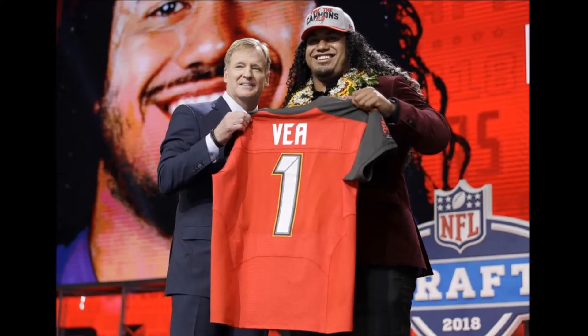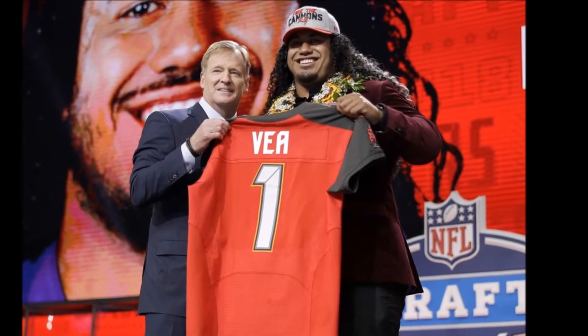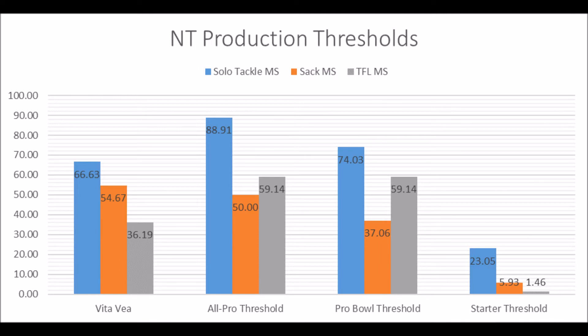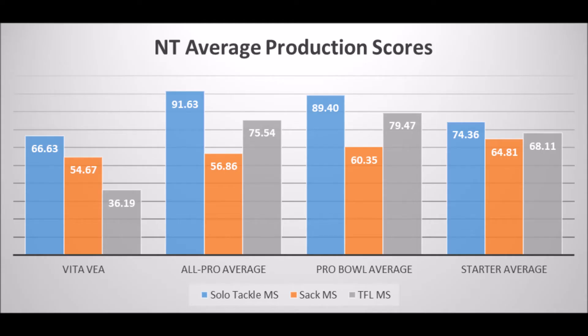The first pick for the Tampa Bay Buccaneers is Vita Vea, the defensive tackle out of Washington. Looking at his production data: a 66.63 solo tackle score, 54.67 sack score, and 36.19 tackle-for-loss score. He doesn't quite hit all-pro potential or probable potential based on those tackles since 1989, but does hit at least the starter thresholds. When you look at the starter averages, the all-pro average, and probable average, he falls short in solo tackle data, sack data, and TFL data — even compared to starters.